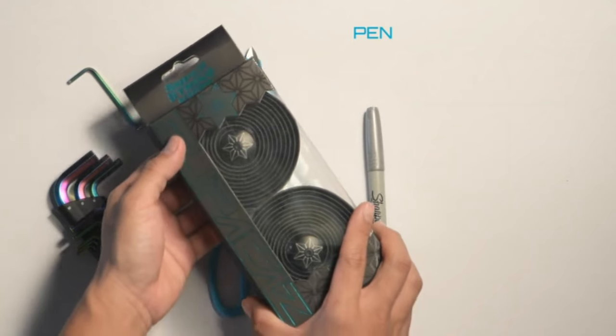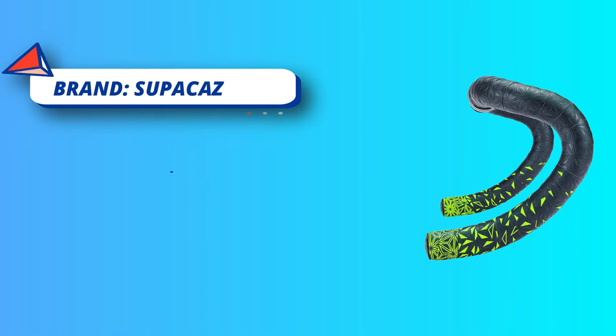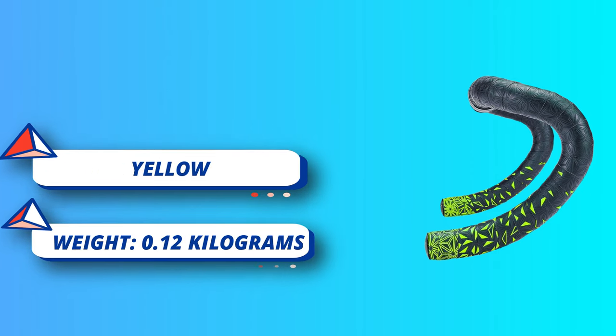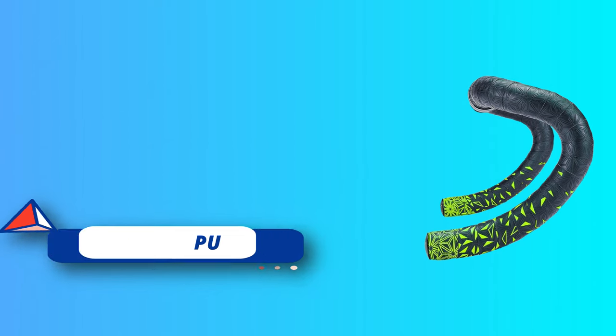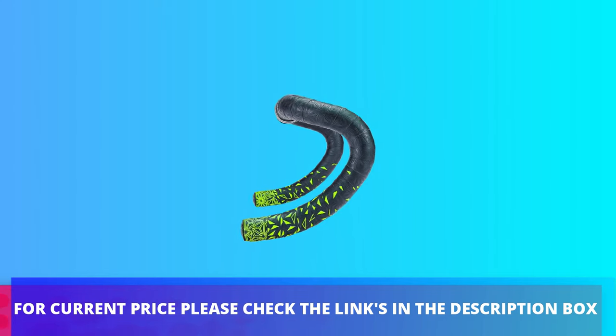Extremely advanced polyurethane that remains tacky in wet conditions. Highly resistant to UV rays, climate, and sweat. Exclusive compound that maximizes dampening via a nano amount of foam. Shock absorbing qualities that drastically improve bike handling in the corners, downhill, and in rough conditions. For current price, please check the links in the description box.